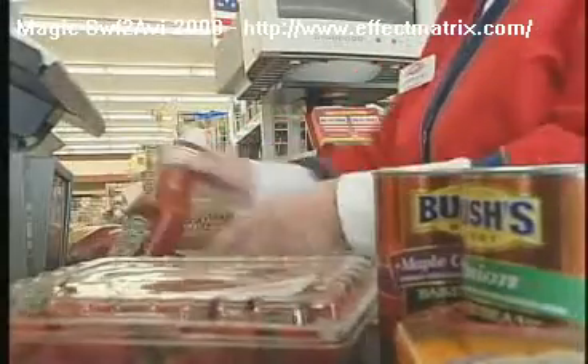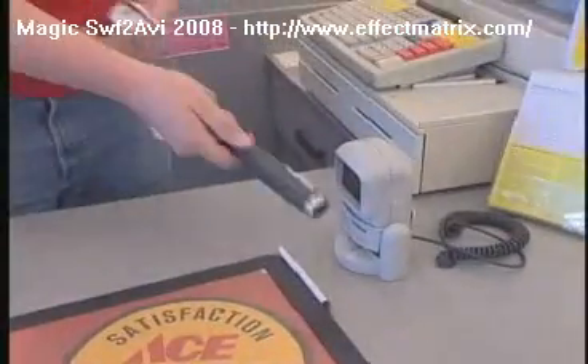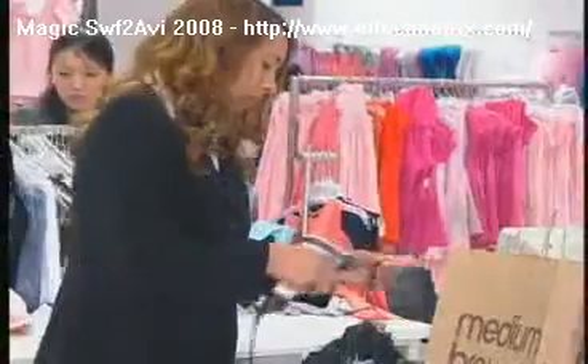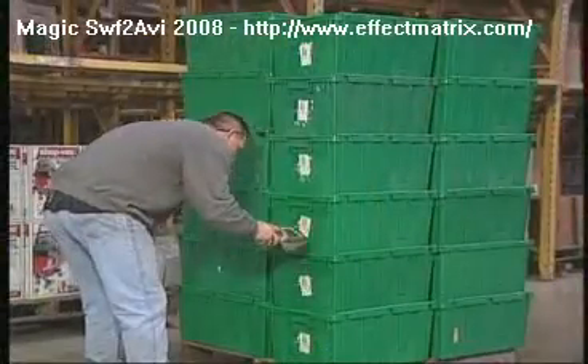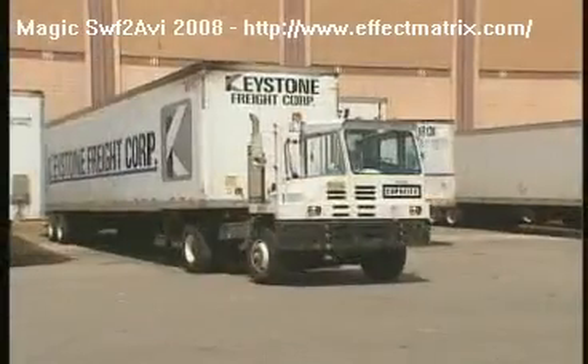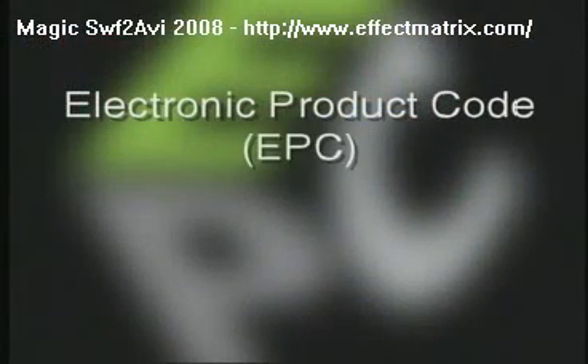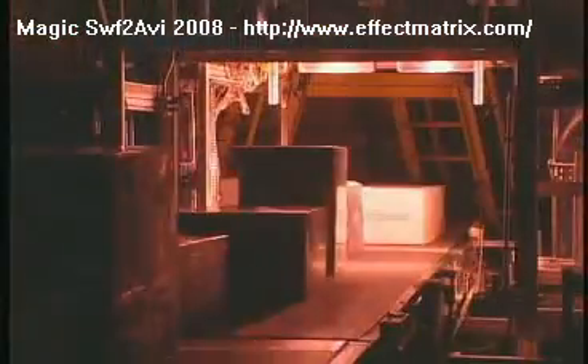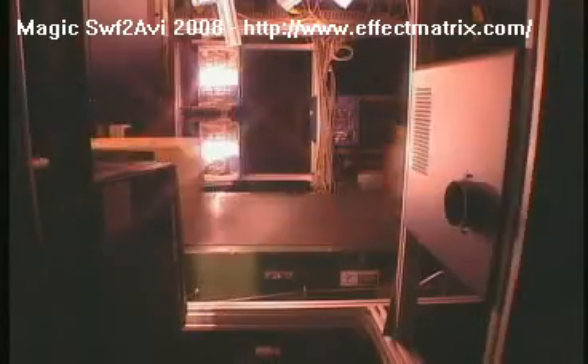In the same way the barcode revolutionized the global supply chain, there is a technology being deployed today that promises to significantly improve the consumer shopping experience and the way organizations move goods from one place to another. It's called the electronic product code, or EPC, and it puts the power of radio frequency identification technology, or RFID, to work to provide better shopping experiences for consumers and to improve efficiency all across the global supply chain.